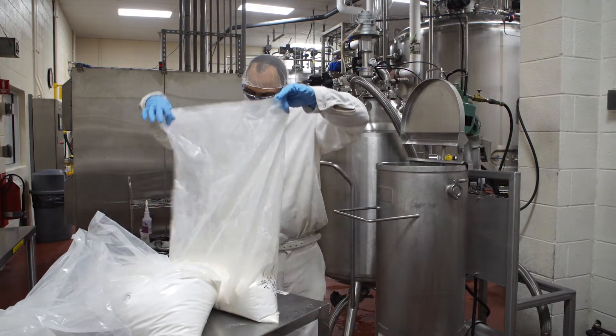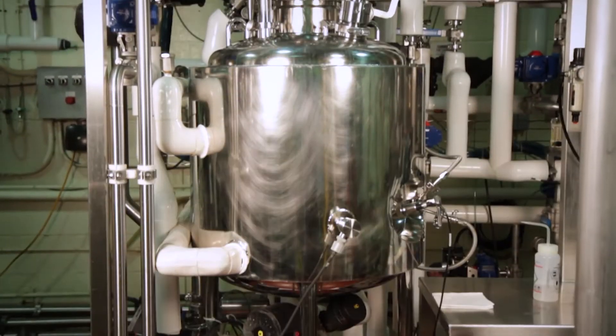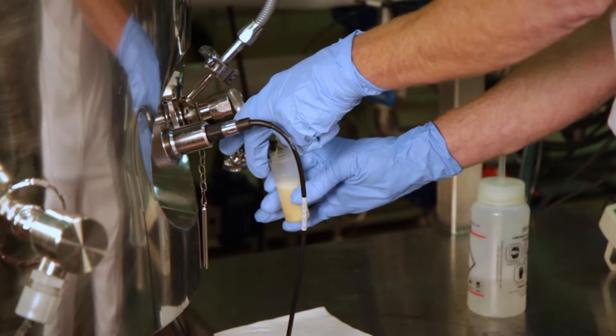First, ingredients are introduced and prepared for fermentation. These ingredients enter a seed tank where the media are mixed and heated. The tank is then cooled to room temperature and inoculated. After growing for 8 to 14 hours, the bacteria are ready for transfer.